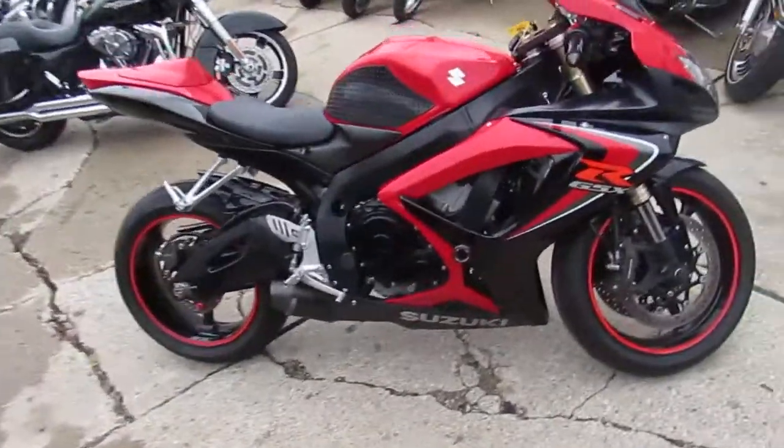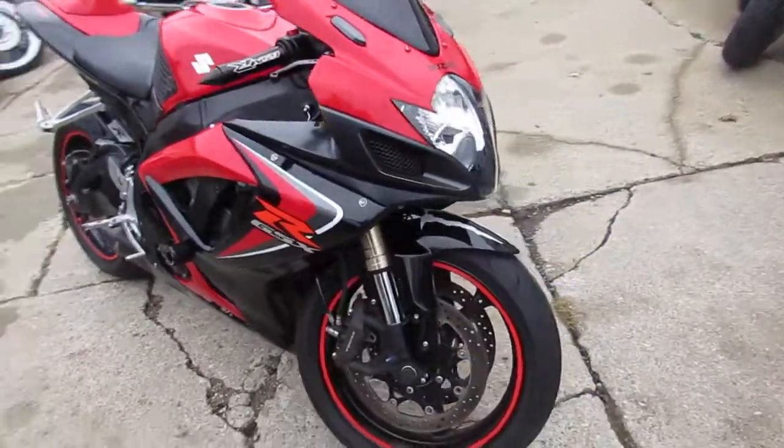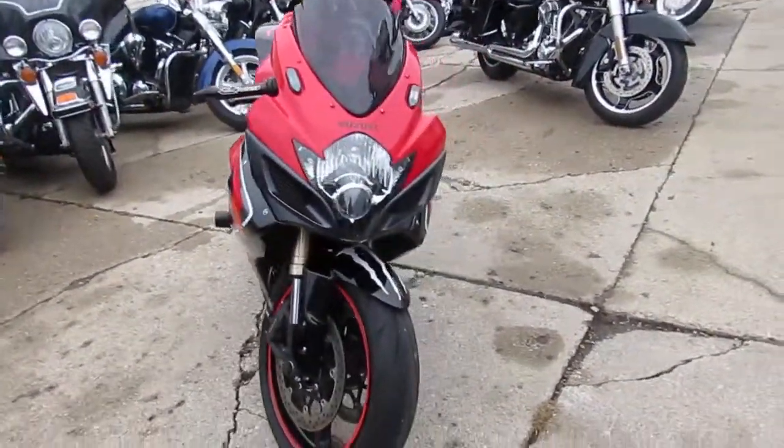Hey guys, it's Approval Powersports doing some videos on the — we got over 300, I don't know, what do you think Andrew? 350 new used bikes in the last 4 or 5 semis.